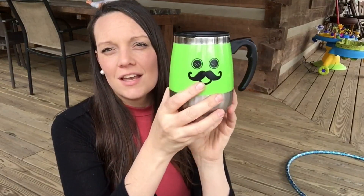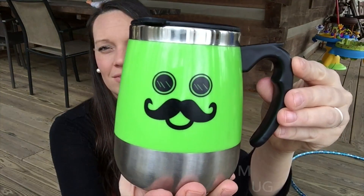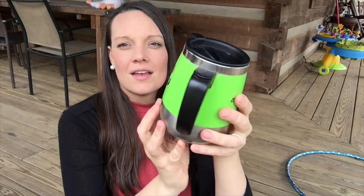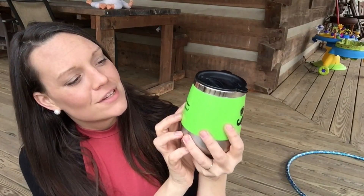First is something that I shared in one of my Vlogmas videos during Christmas, where we kind of did a day in the life every day during the month of December. It's actually this stainless steel mug, and it has a little quote: 'enjoy your free time.'